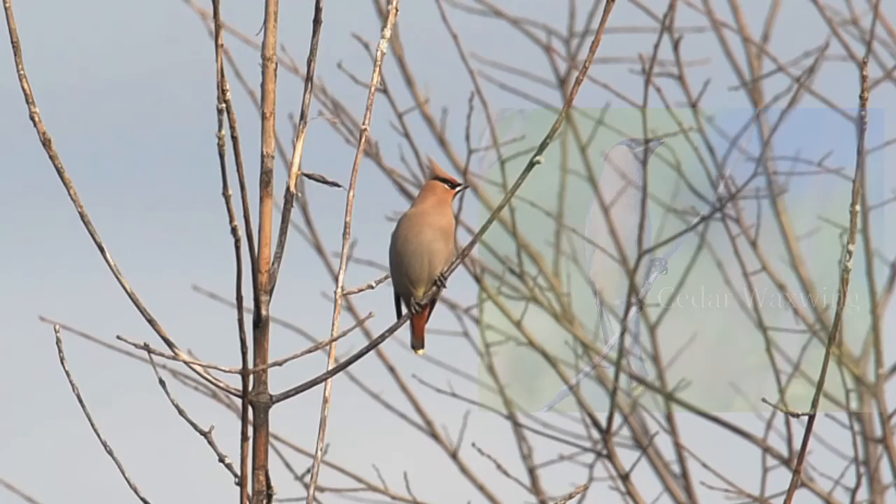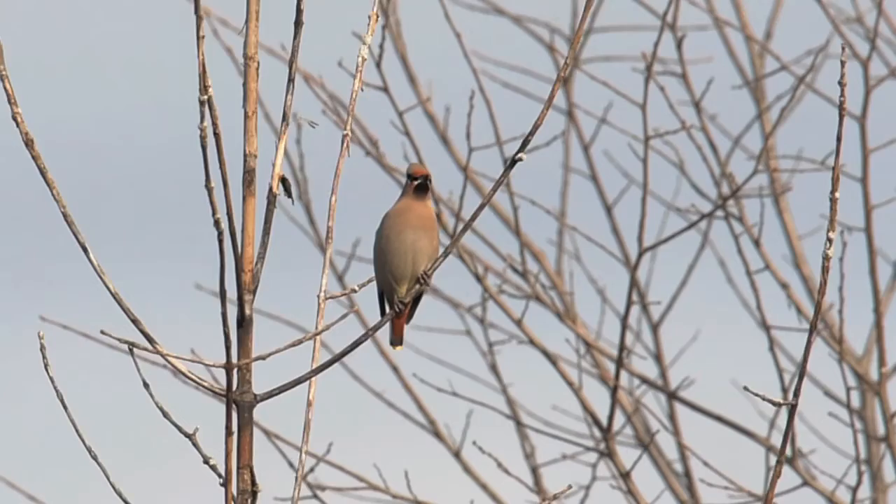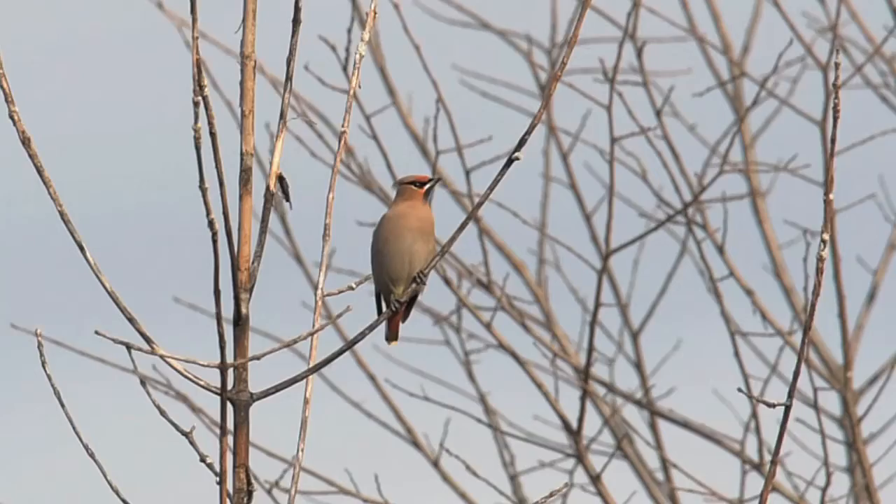Waxwings form a small family of only three species, the third being the Japanese waxwing. The Japanese waxwing is found mainly in Japan, Korea, China, and Taiwan.